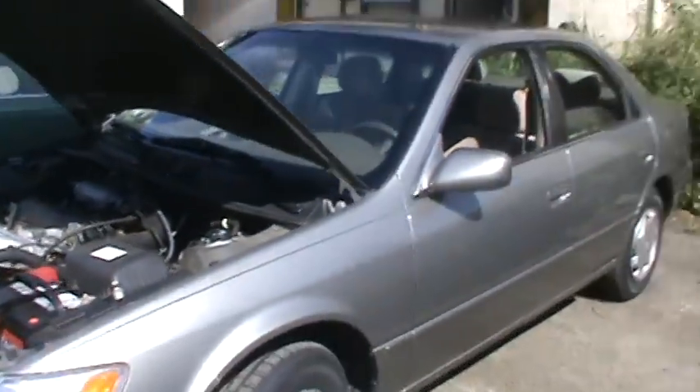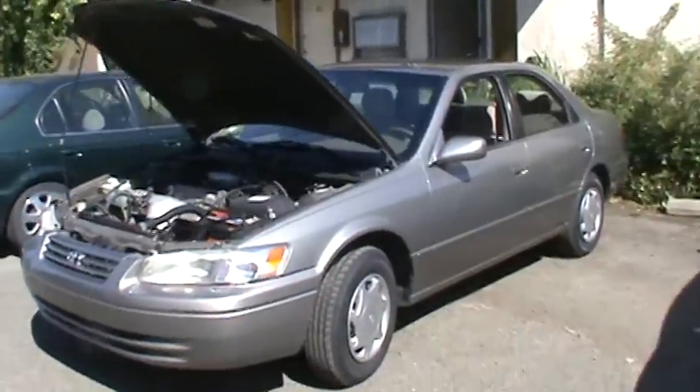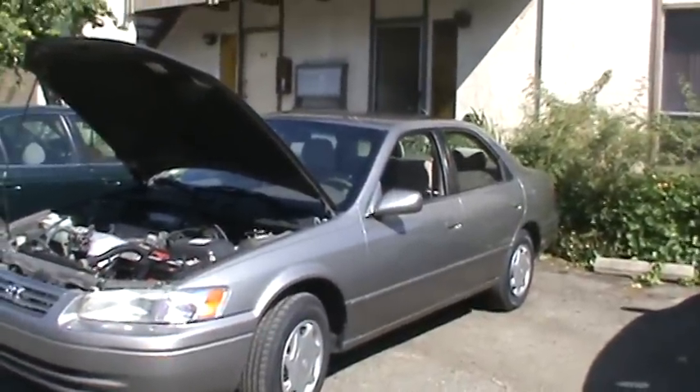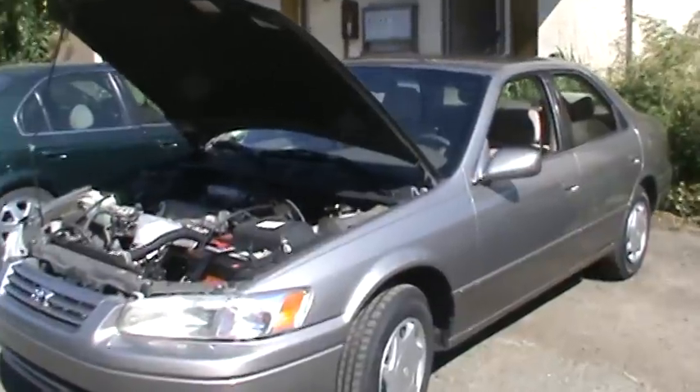The way it was treated — it was in one family the whole time and well-maintained. I got the Carfax on it. I'm probably going to tint the windows, put in a stereo system, and just leave it like that. That's all I need.